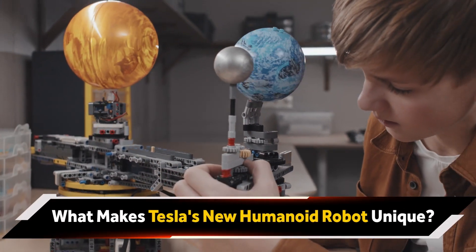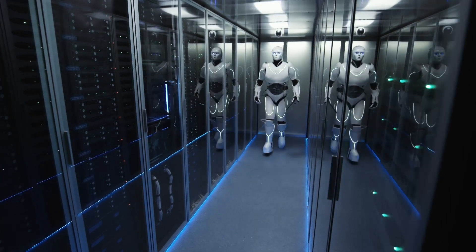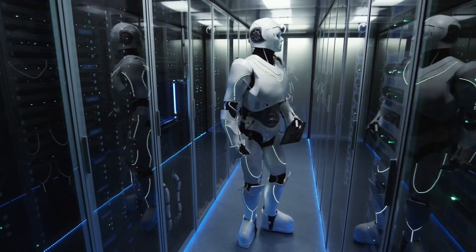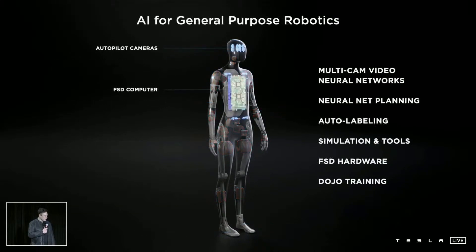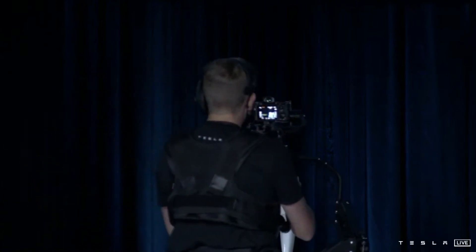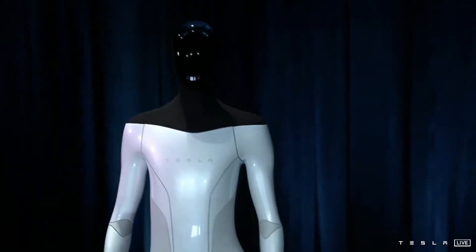What makes Tesla's new humanoid robot unique? Optimus has a built-in camera system, and Tesla released a video showing what the robot sees — it's a bit eerie but gives you a sense of how the system works. Optimus includes wireless connectivity, audio capabilities, and strength transmission points to move around and carry objects. This robot uses neural networks that pull directly from the autopilot system to interpret data and make decisions. In terms of mobility, Tesla's Optimus has 28 degrees of freedom, giving it a range of movement similar to a human. Its thumb has two degrees of freedom, which allows it to perform two different actions.